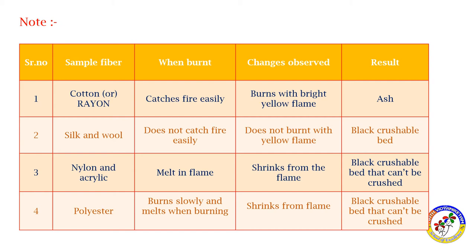Cotton and rayon: when burnt, they catch fire easily. The fiber burns with a bright yellow flame. The result is a bright yellow flame, and ash is formed.